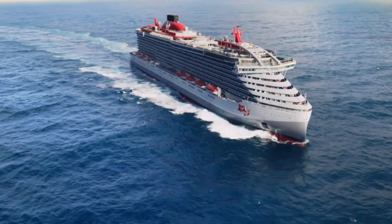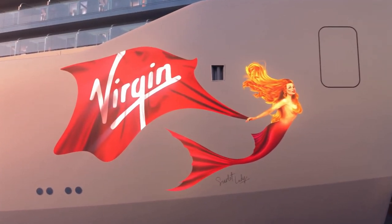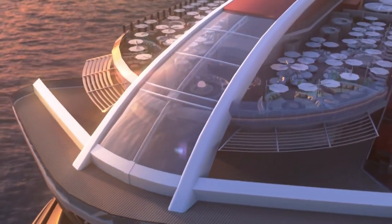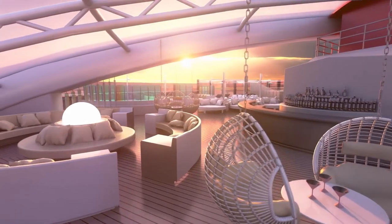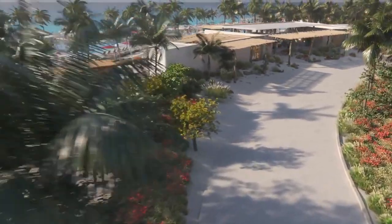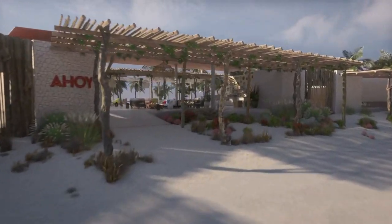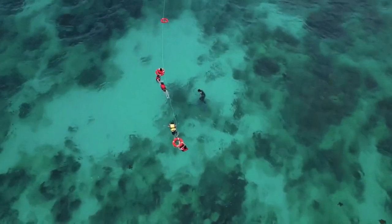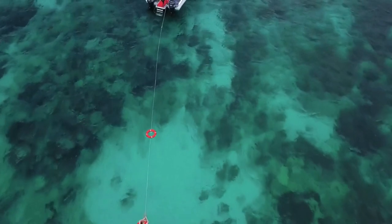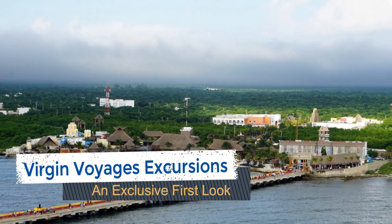This past week, Virgin Voyages released shore excursion bookings for cruisers on its first sailings. Individuals with booked cruises can call the cruise line to reserve these different tour offerings. Currently, shore things for Virgin Voyages are available for stops in Key West, Florida, Cozumel and Costa Maya, Mexico, and the cruise line's private resort at Bimini in the Bahamas. Shore things for Puerto Plata and San Juan will be featured soon. As the princess and I are booked on the inaugural cruise on April 1st, we were able to get a sneak peek at all of these experiences and want to share all the details with you. I'm DB from EatSleepCruise.com and this is our exclusive first look at the Virgin Voyages shore excursions.